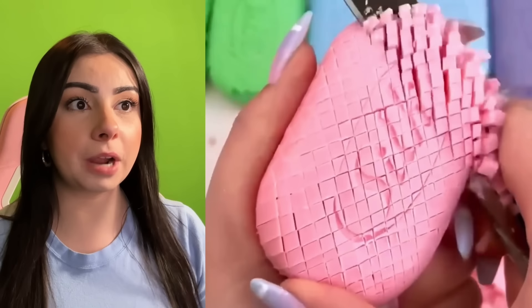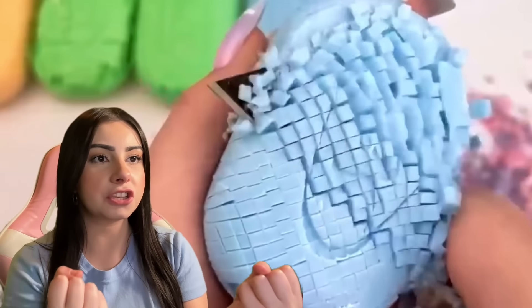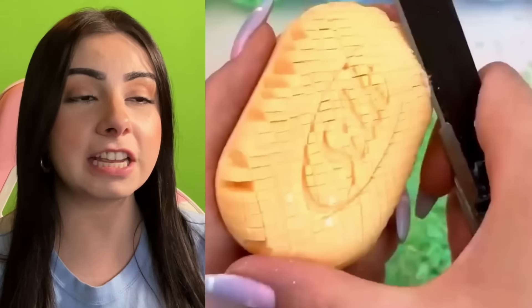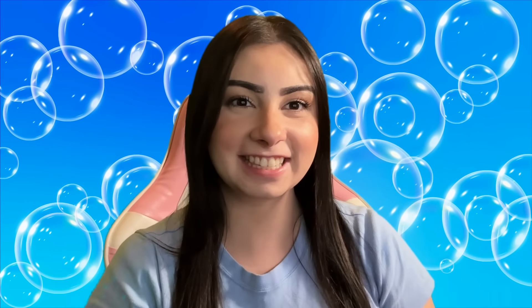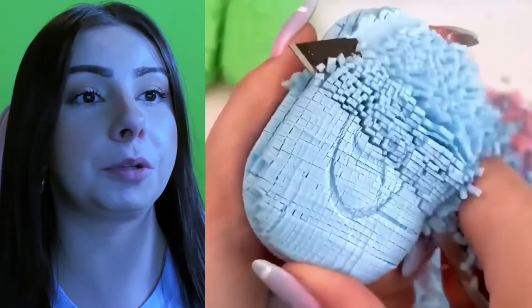I love these soap cutting videos. Look at the cubes falling off. How did they make the soap into little cubes like that? I want to cut the soap and have the cubes fall off. It looks soft, it looks smooth, and I just want to rub it on my arms. Anyone else? I want the blue one — blue is my favorite color, so I would definitely do a bunch of blue soaps.